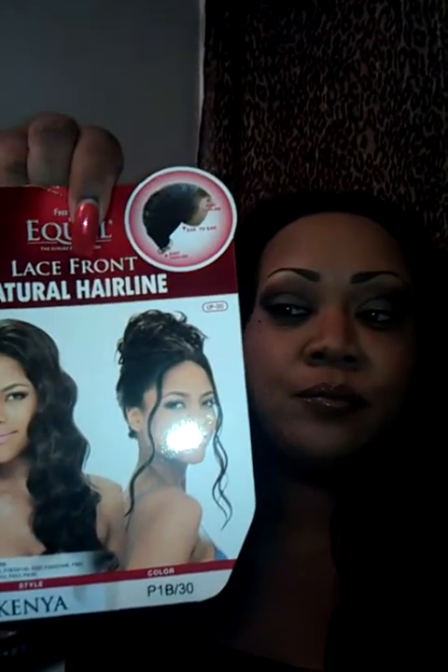Today I am talking to you about this hair that I have. I love, love, love her. She is called Kenya, and she is from Freetress Equal. She has a nice front natural hairline, ear to ear, and just a very wavy style.